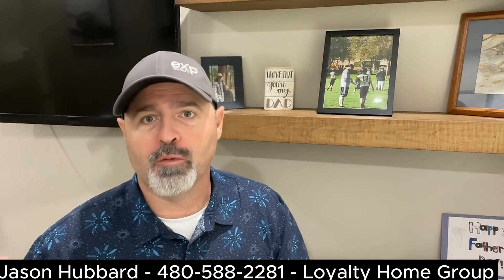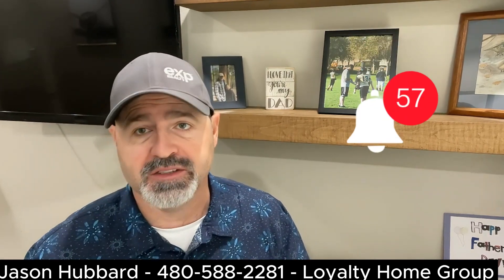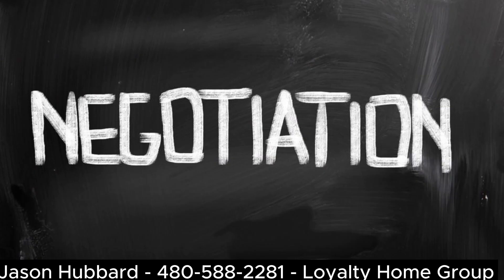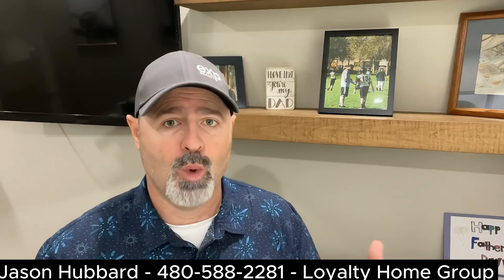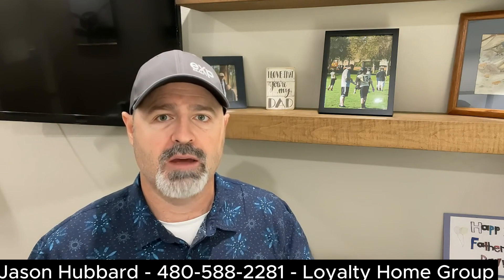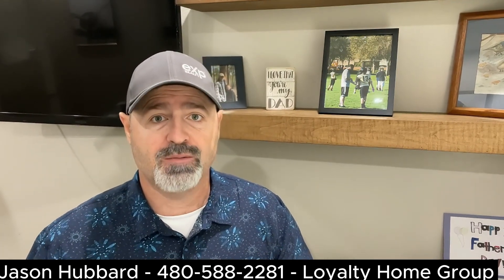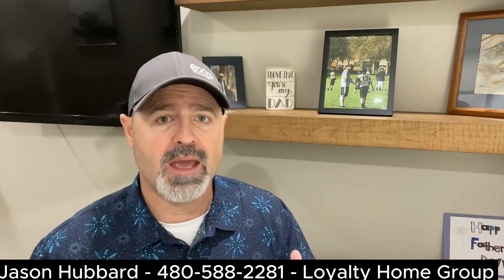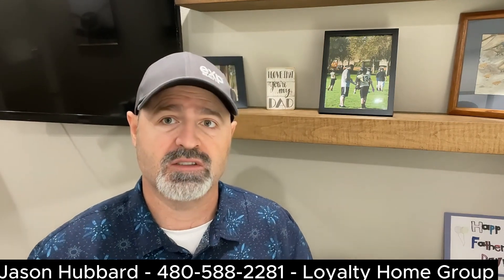Before we get started, don't forget to hit the like button, subscribe, and ring that bell so you can see future videos. Negotiating the offer is a crucial step in the homebuying process. Your ability to make a competitive offer and effectively negotiate with sellers can greatly influence the outcome of your real estate transaction. We'll provide you with valuable strategies and tips to help you make an attractive offer and navigate negotiations successfully.